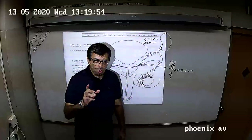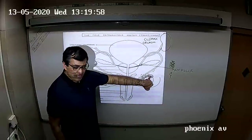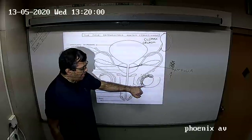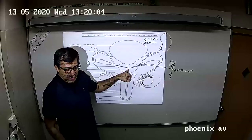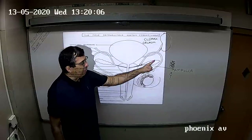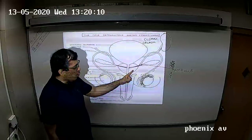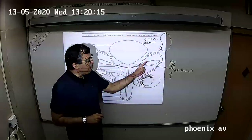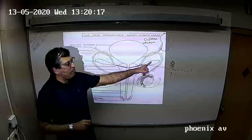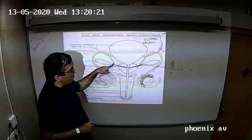Alright, so we have finished with testis, vasa efferentia, epididymis, vasa deferentia and the ejaculatory ducts. Now we have the three glands: seminal vesicles, prostate gland and Cowper's gland. The seminal vesicles are a pair of glands situated below the urinary bladder,